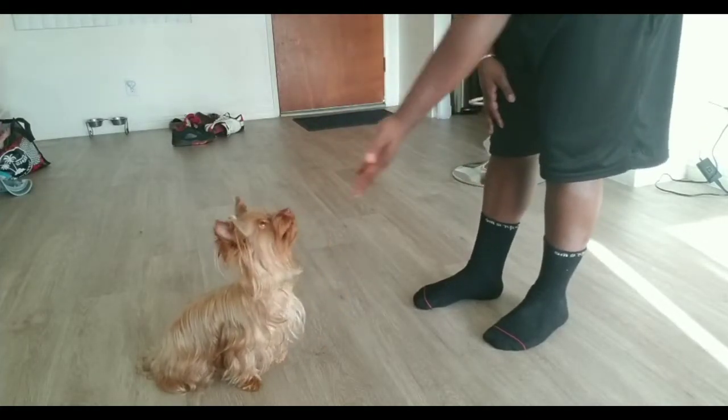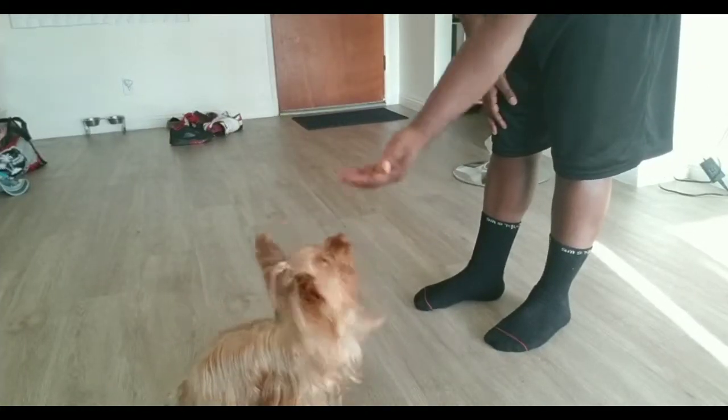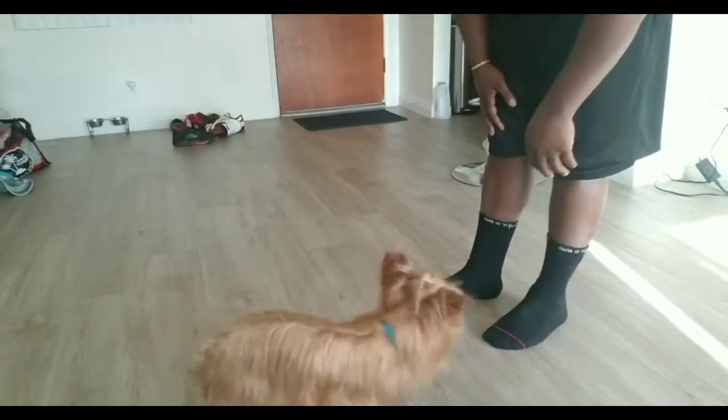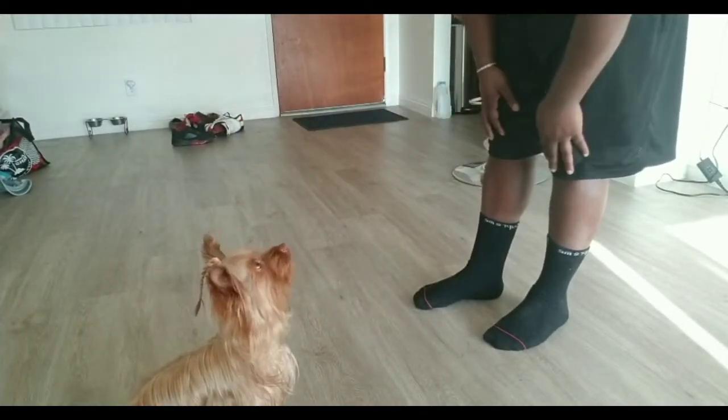This forces his body to sit down into a sitting position, which is pretty easy. Let's try again — get up, Diddy. Sit. And then he goes right into the sitting position.